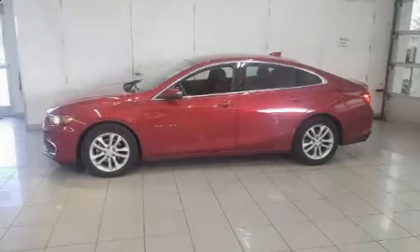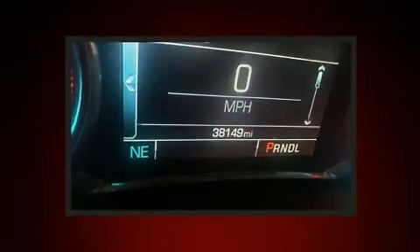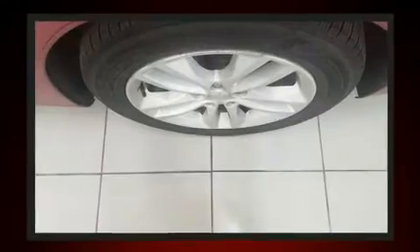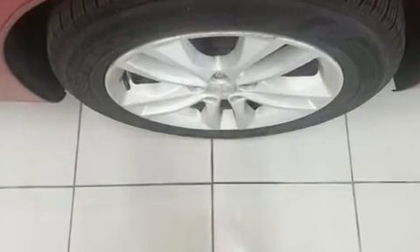Step into the 2016 Chevrolet Malibu. This four-door, five-passenger sedan still has fewer than 40,000 miles. It features an automatic transmission, front-wheel drive, and an efficient four-cylinder engine. A turbocharger further enhances performance while also preserving fuel economy.